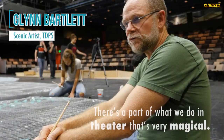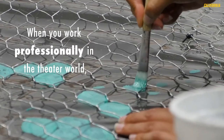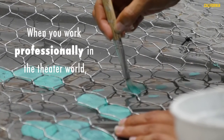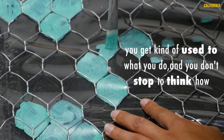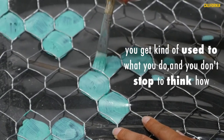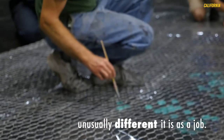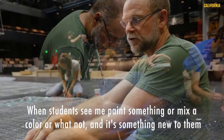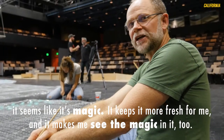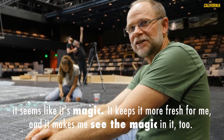There's a part of what we do in theatre that's very magical. When you work professionally in the theatre world, you get kind of used to what you do and you don't stop to think how unusually different it is as a job. When students see me paint something or mix a colour and it's something new to them, it seems like it's magic — and it keeps it more fresh for me and makes me see the magic in it too.